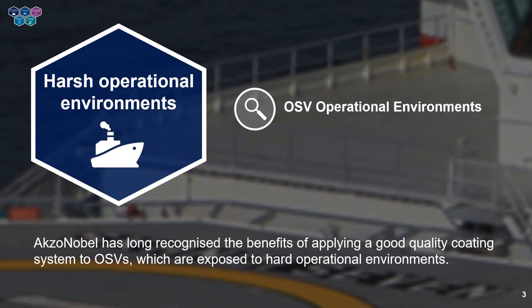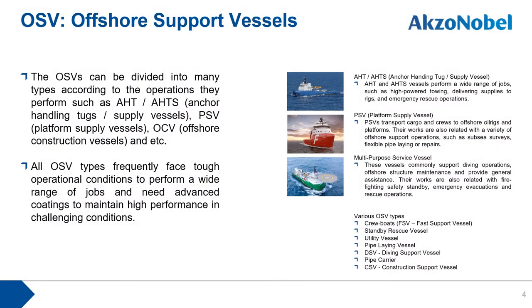Let's look first at the harsh operational environments of OSVs. Offshore support vessels can be divided into various types based on their operational purposes. Major types are PSV, platform supply vessels, and AHTS, anchor handling tug supply vessels. All OSV types frequently face tough operational conditions to perform a wide range of jobs and need advanced coatings to maintain high performance in challenging coastal conditions.